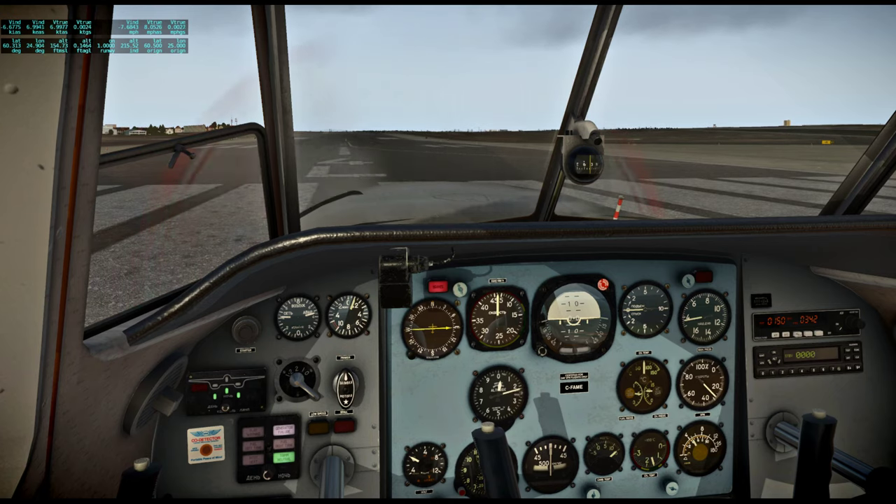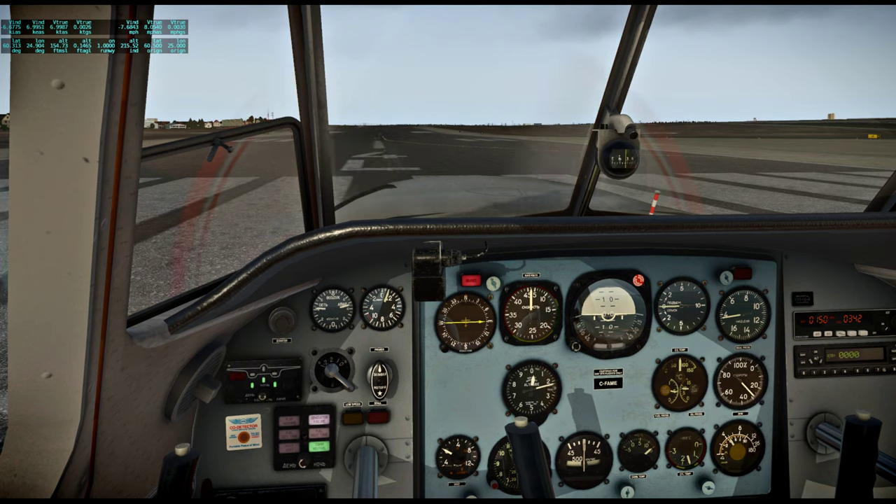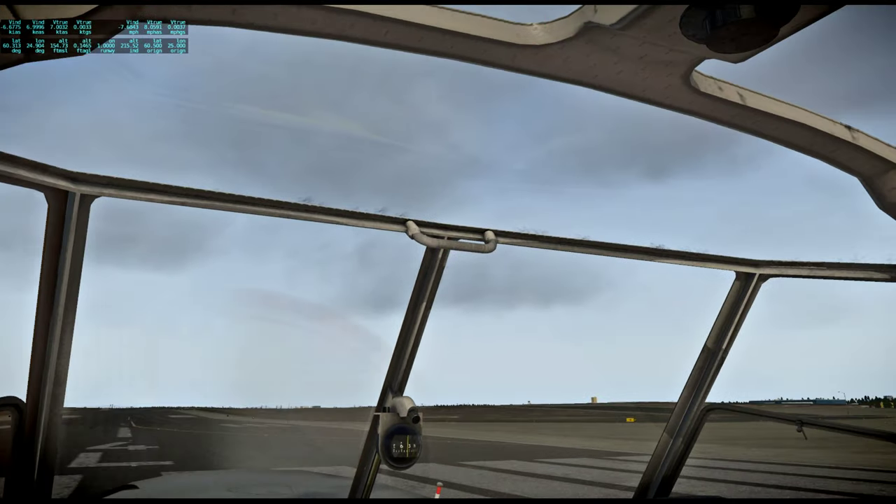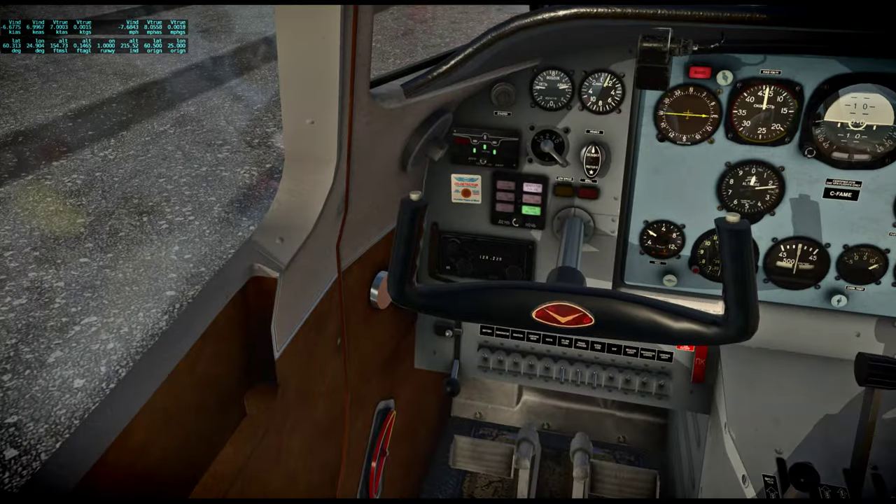Hello everyone and welcome back to Around the World in 80 Planes. For this flight I'm going to go from Helsinki in Finland to Tallinn in Estonia, and I will do so in a Yak-18T. This is, as you can see, a very nicely detailed freeware plane.